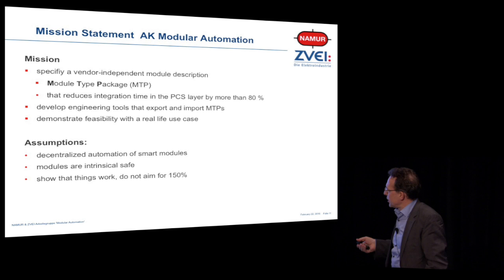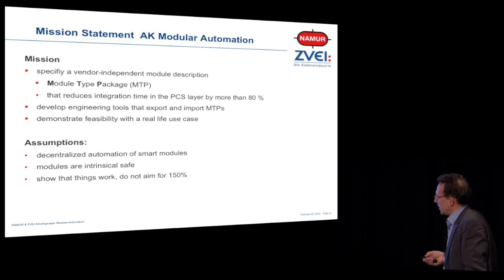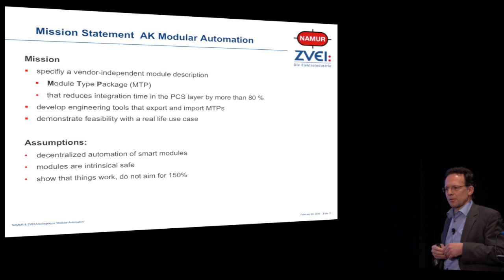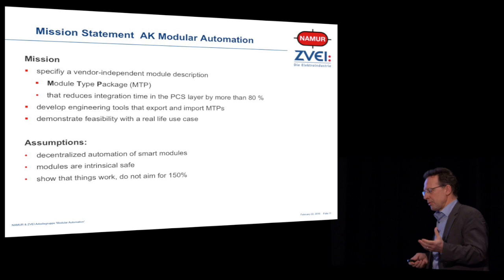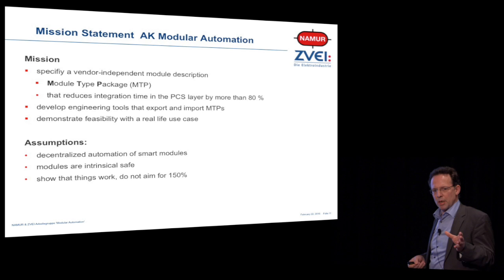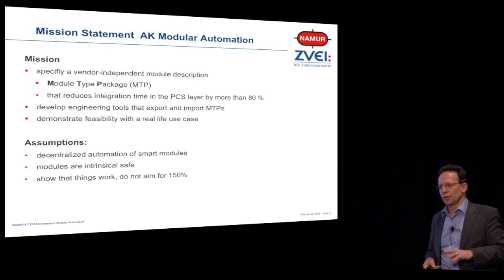We need to develop engineering tools that export and import these MTPs from your homegrown DCS systems and automation engineering systems. And of course we need to demonstrate the feasibility of this approach with a real-life use case — because PowerPoint is PowerPoint. The assumptions we made are: we talk about smart modules, not dumb modules, so every module has its own controller and its own computational capabilities — essentially an Internet of Things and Services device. We assume these modules are designed to be intrinsically safe. And quite unusually for Germans, we just want to show that things work. We do not strive for 150% — we just show that things can be set up and running.